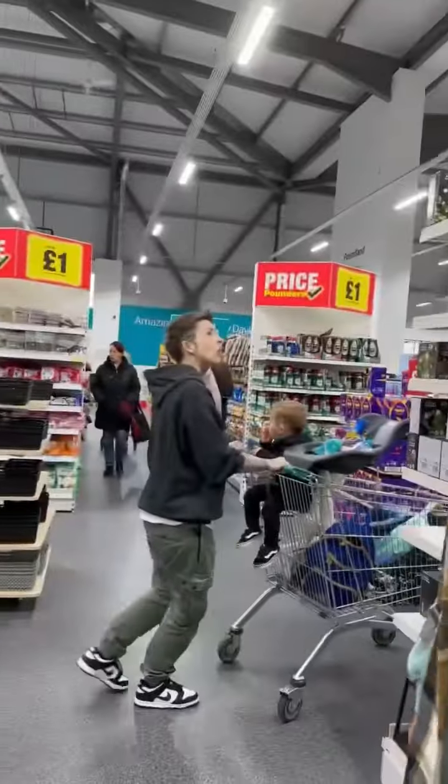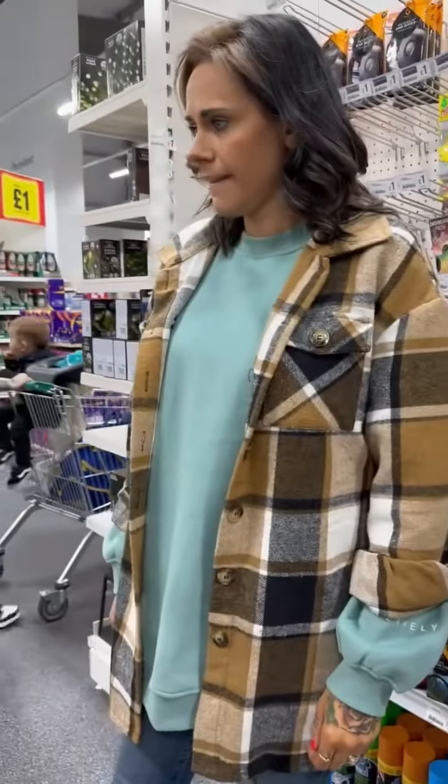Loads of home items, but loads of empty shelves as well, because this bit's been heaving for the last few weeks.